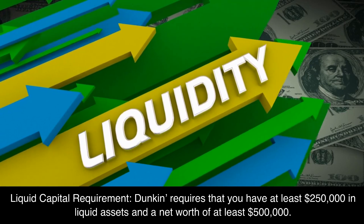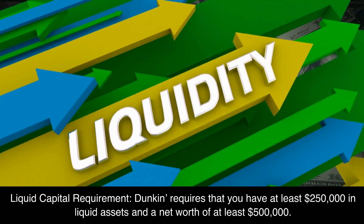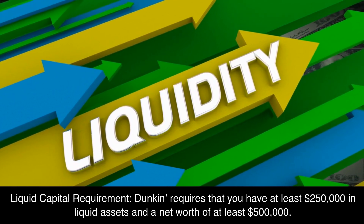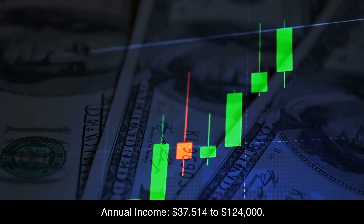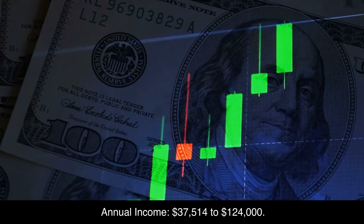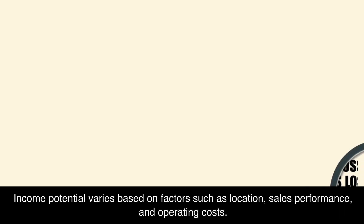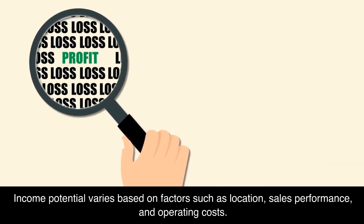Liquid Capital Requirement: Dunkin' requires that you have at least $250,000 in liquid assets and a net worth of at least $500,000. Annual Income: $37,514 to $124,000. Income potential varies based on factors such as location, sales performance, and operating costs.